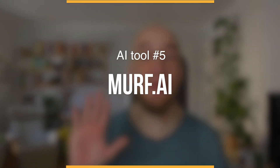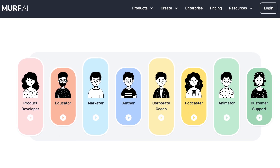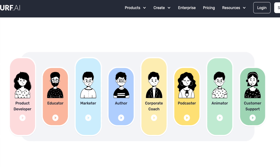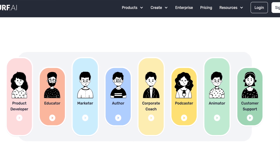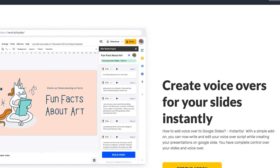The last AI tool on our list, tool number five, is called Murf.ai. Murf is a really neat tool that allows you to use AI-generated voices to read out your texts. Whether you are a product developer, a marketer, a corporate coach, a podcaster, or you work in customer support, Murf.ai will be able to hugely facilitate your line of work. It can voice over PowerPoint presentations and narrate corporate training sessions.